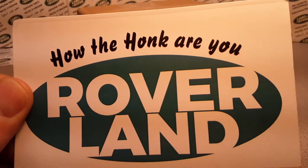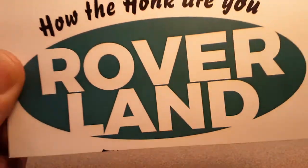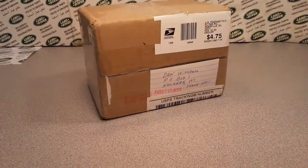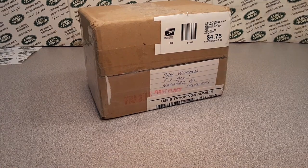G'day, g'day! How the hunk are ya? Welcome to Roverland! This is your friend Tano. How the hunk are ya?